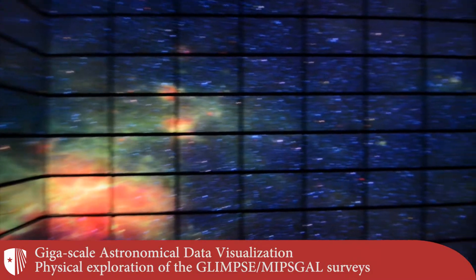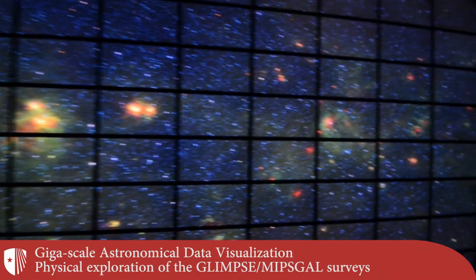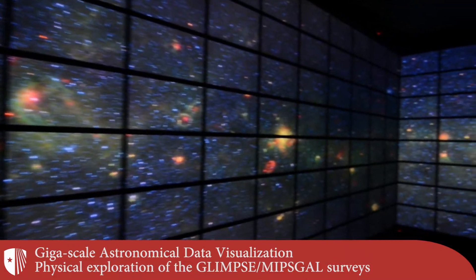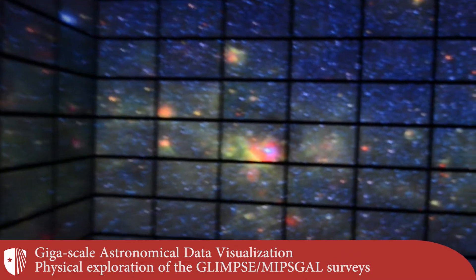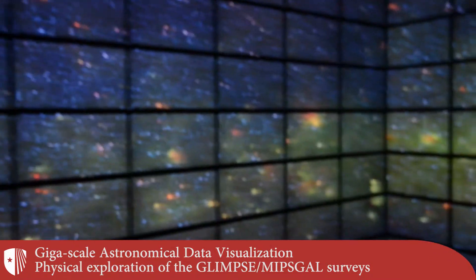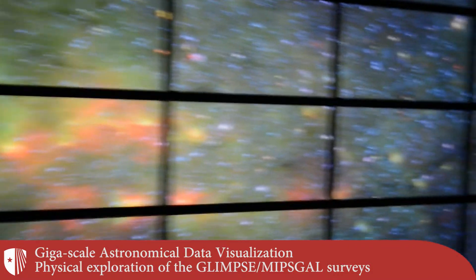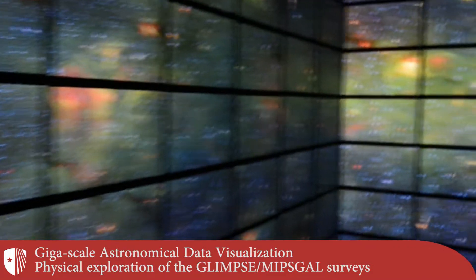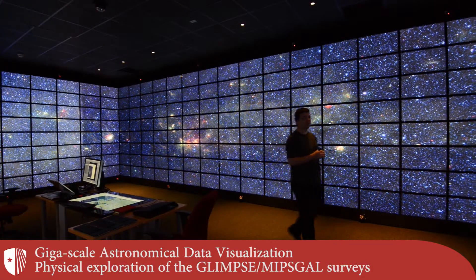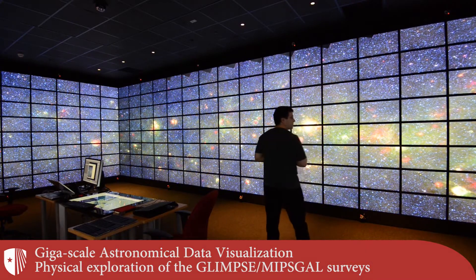High-resolution telescopes are one more source of gigascale datasets. This dataset, captured by the Spitzer Space Telescope, spans multiple gigapixels in size and would be unwieldy to visualize on a single computer. Using the Reality Deck and a variety of novel interaction techniques created at Stony Brook University, users can explore such data simply by walking within the facility.